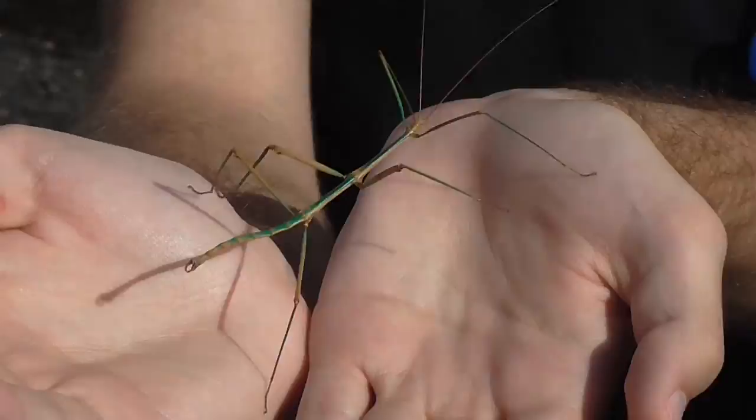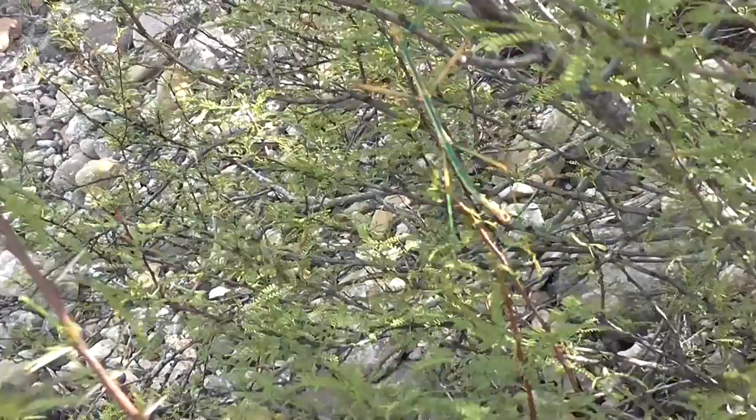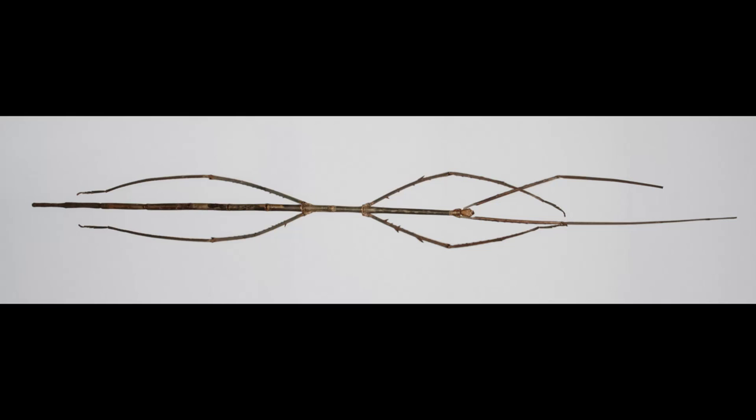Like all insects, stick insects have six legs, and many, like this species, have long flexible antennae on their heads that help them to feel their way through their environment. Only discovered in 2008, the Chan's megastick insect from Southeast Asia is the longest insect species in the entire world, reaching lengths of over 22 inches.